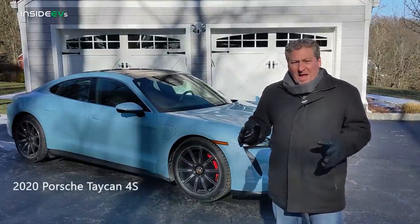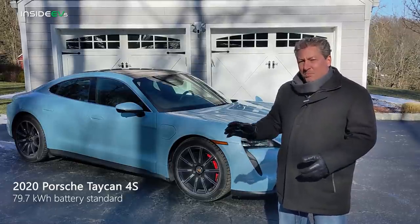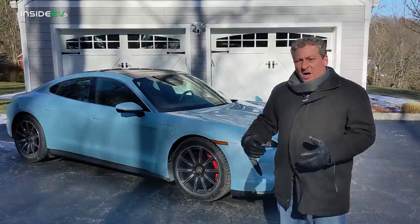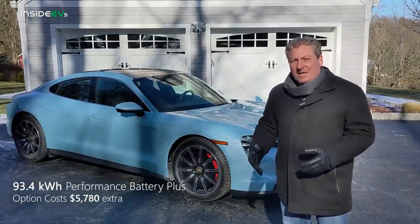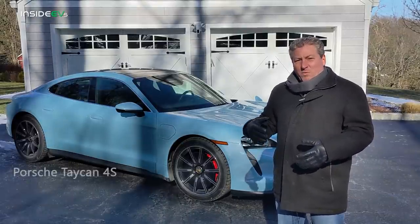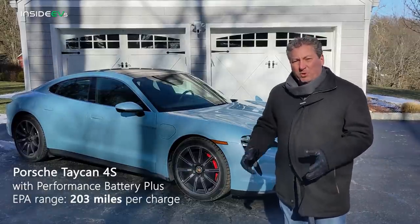This is the 4S version, and it comes standard with a 79-kilowatt-hour battery pack, but this model here has the Performance Plus battery pack. It's about a $6,800 option, and that gives you the 93 or 94-kilowatt-hour battery pack, which is EPA range rated at 203 miles per charge.